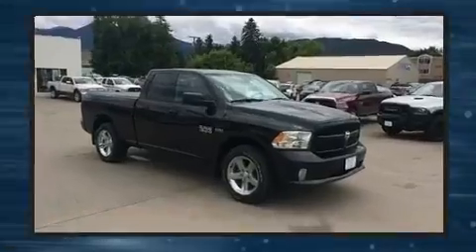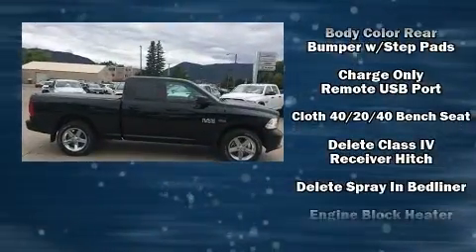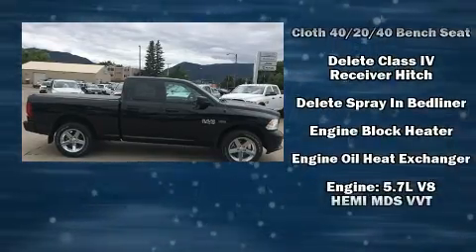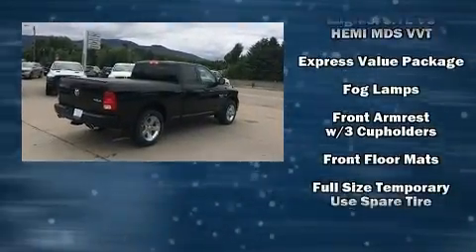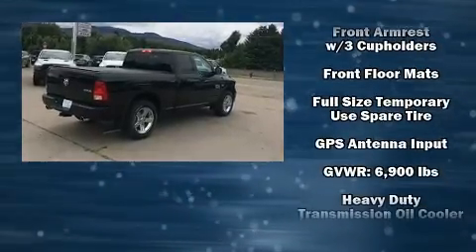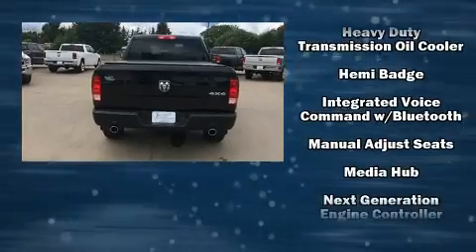Top features include front fog lights, one-touch window functionality, a front bench seat, remote keyless entry, a trailer hitch, and air conditioning. Audio features include an AM FM radio and six speakers, enhancing the audio experience throughout the interior.